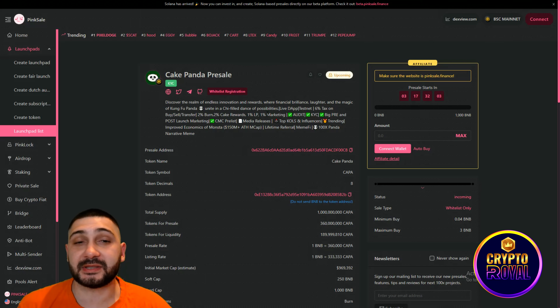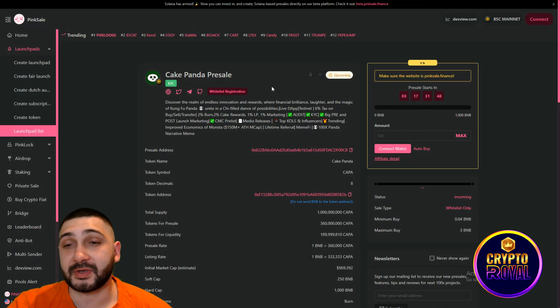Now the last but not least — their official Cake Panda presale. The presale will start in 3 days and 17 hours from the moment of filming. You can see they've done their audit and KYC. Whitelist registration is shown here. They also have an affiliate program for 3%. Key features include: live depth testnet, 6% taxes, big pre and post-launch marketing which they are really focused on.